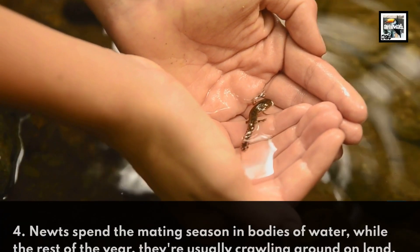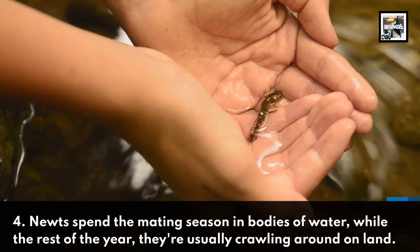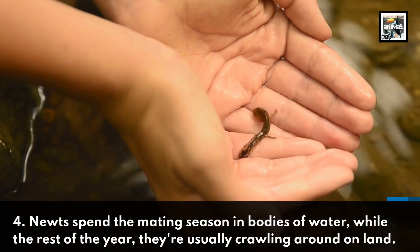Newts spend the mating season in bodies of water, while the rest of the year they're usually crawling around on land.